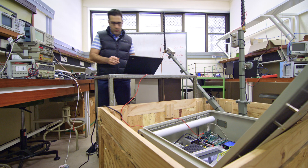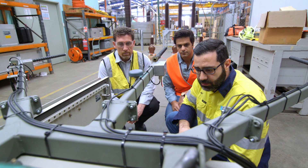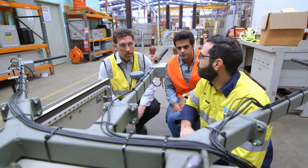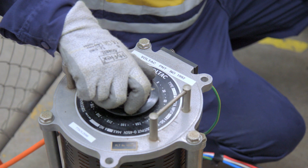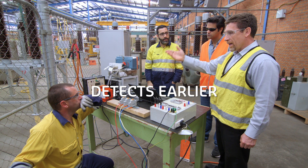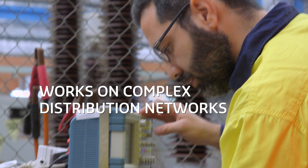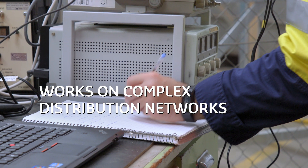The Curtin team works closely with partner Western Power to ensure the system operates in the real world as well as it does in the laboratory. When compared to conventional powerline fault detection systems, the Travelling Wave device detects the fault earlier, locates the fault more accurately, and critically works on complex distribution networks.